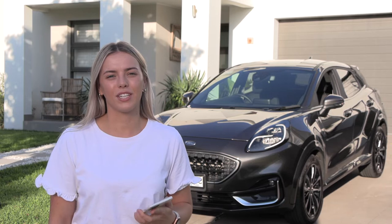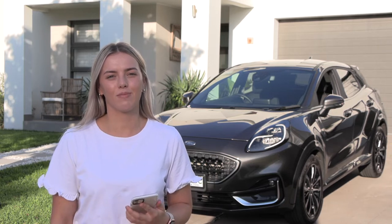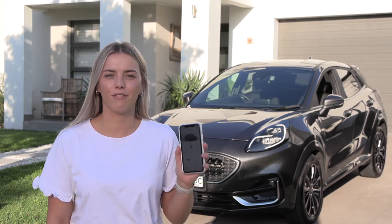The Ford Pass app is really cool. It allows me to lock and unlock my car as well as turn it on from the convenience of my phone.